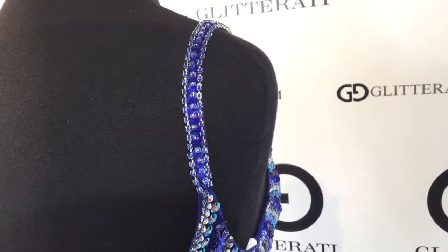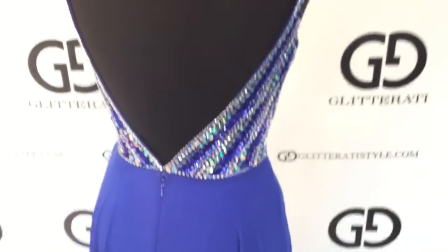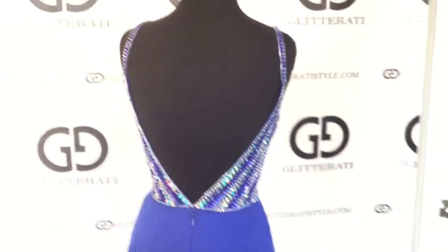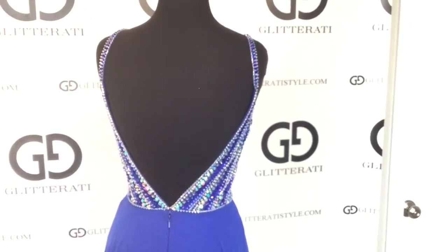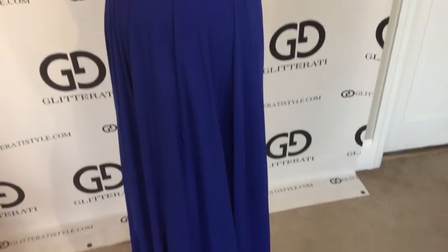and the back — a very open back — and a flowy chiffon skirt.